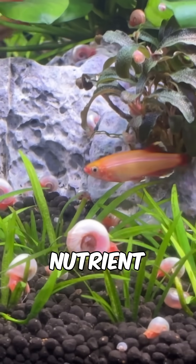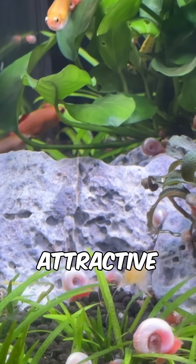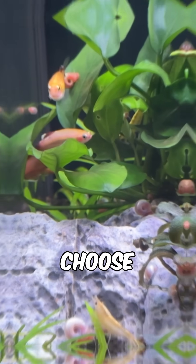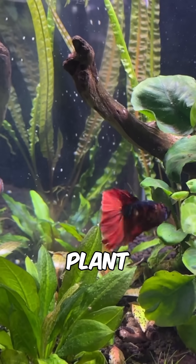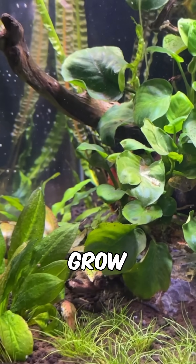Finally, we have nutrient deficiencies, because beginner tanks may not be able to support the more demanding, more attractive plants that a lot of people choose. Check the Tropica or Dennerle plant databases to pick easy plants for your setup that you can actually grow with ease.